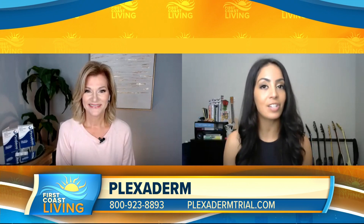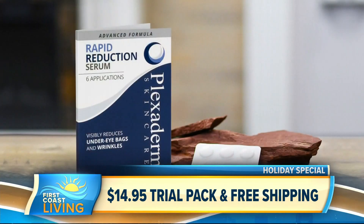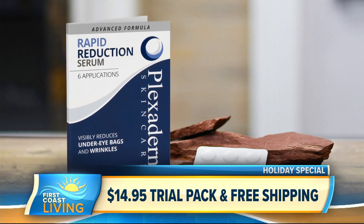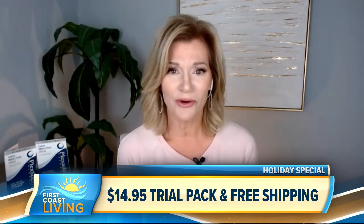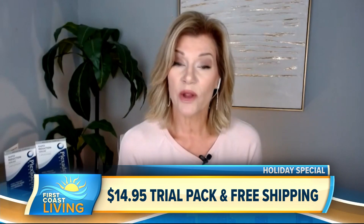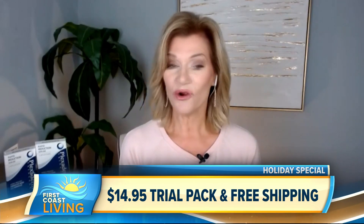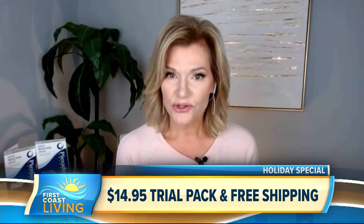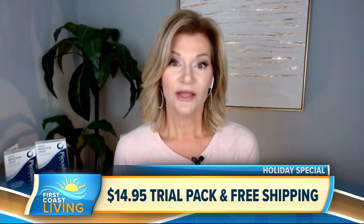There's a 10-minute challenge going on — can you tell us about that and the special offer? The 10-minute challenge is for anyone skeptical that you can really get results in just 10 minutes. We're offering a six-application trial pack of Plexiderm for only $14.95 plus free shipping, with a 30-day money-back guarantee. That's six applications — six days' worth. You can use the product every day, or save it for special occasions like a reunion, a wedding, or Zoom calls. And unlike other TV products, there are no contracts, no auto-renewal, no hidden fees. You order it and reorder at your own convenience.